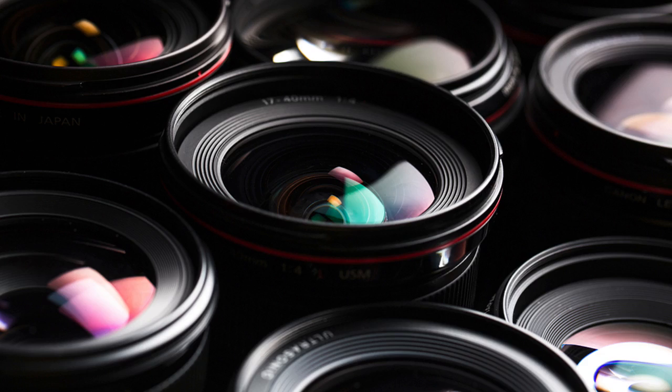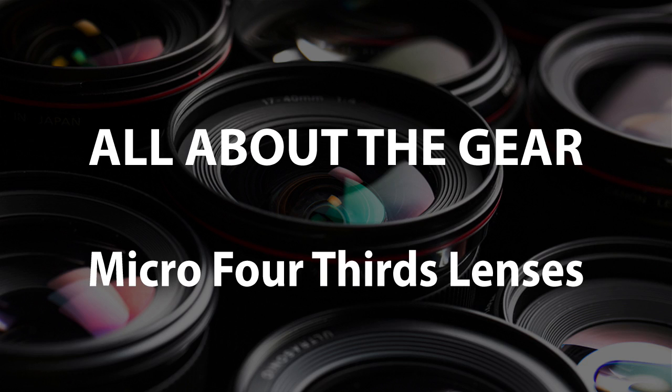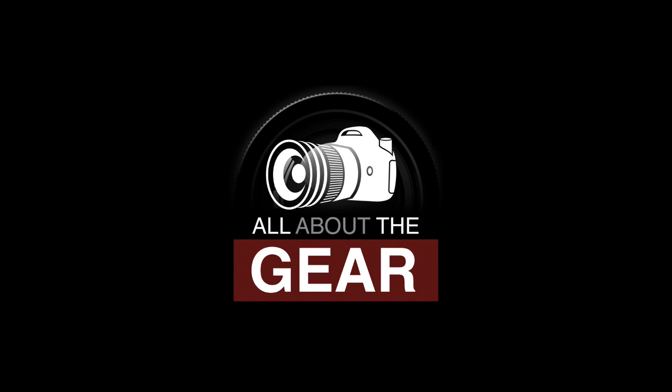Up next on the TWIP Network, Gordon Lang and I start 2016 with a review of the entire field of Micro Four Thirds lenses on All About the Gear.